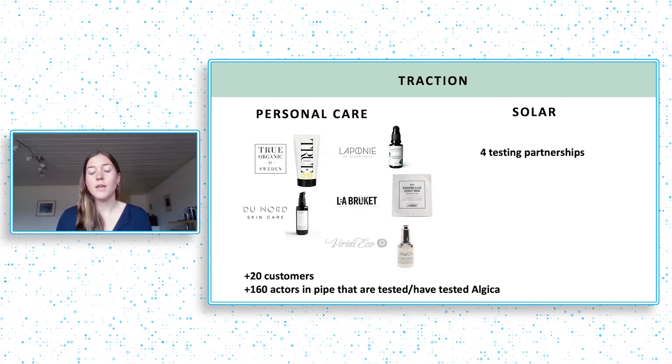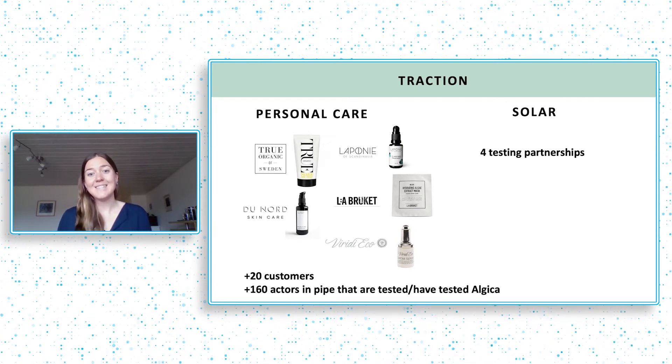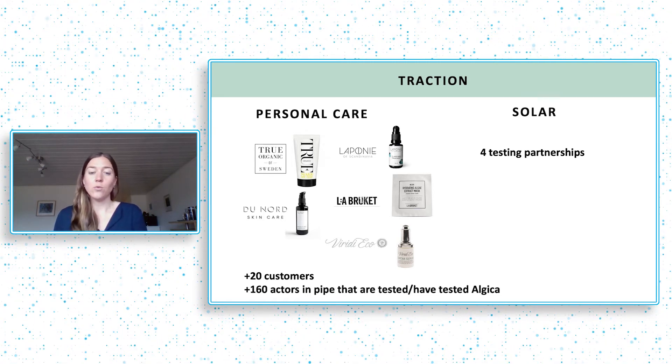Today we have over 20 paying customers in the personal care field and over 160 actors that are testing or have tested Algica in this field and want to move forward. In solar, we have four testing partnerships.